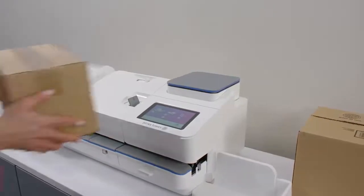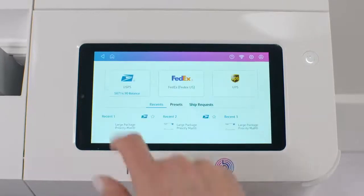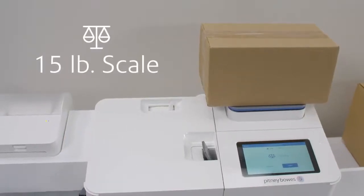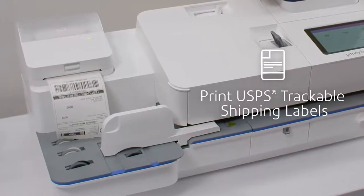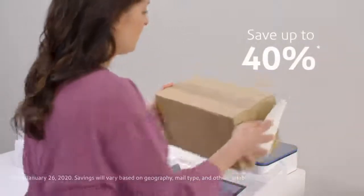SendPro C Auto makes shipping and tracking packages easier, too. Quickly select the shipping option on the large, bright-color touchscreen. Weigh packages up to 15 pounds on the integrated scale. And print shipping labels directly from the optional printer. Save on every priority mail shipment, right from your device.